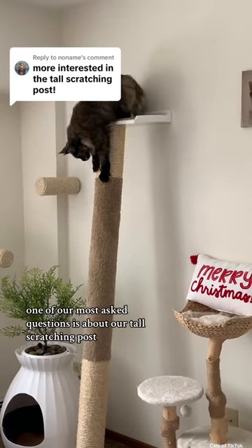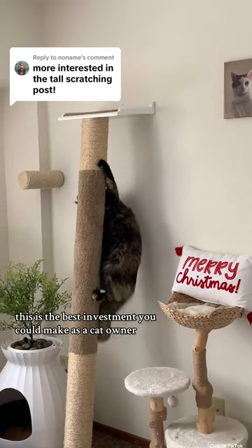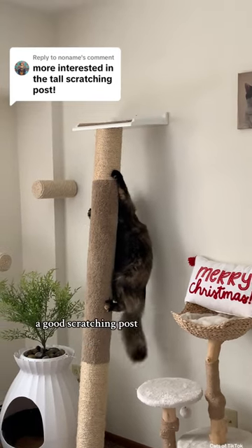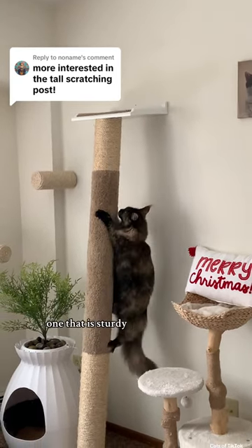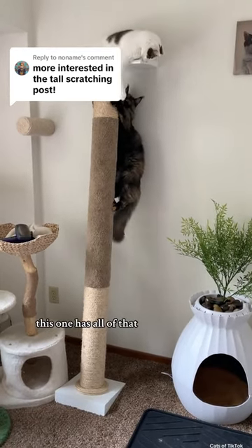One of our most asked questions is about our tall scratching post, and in my opinion, this is the best investment you could make as a cat owner — a good scratching post. One that is sturdy, tall, and great for scratching and climbing. This one has all of that.